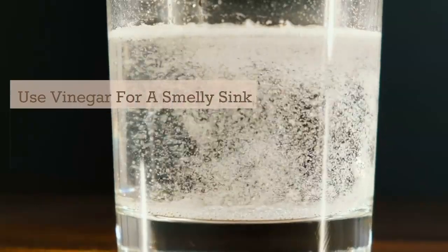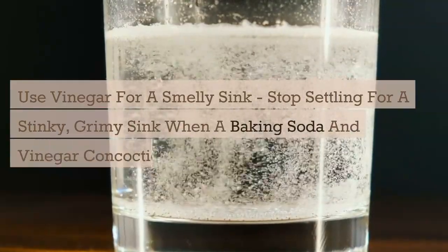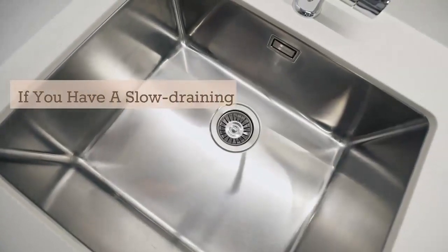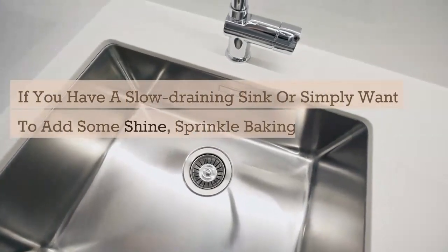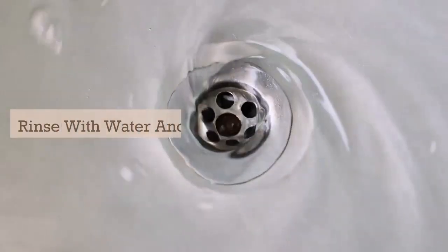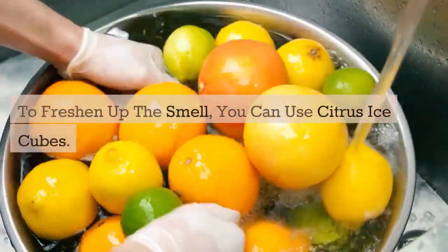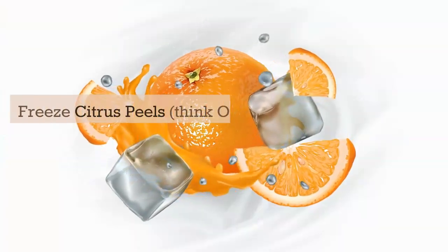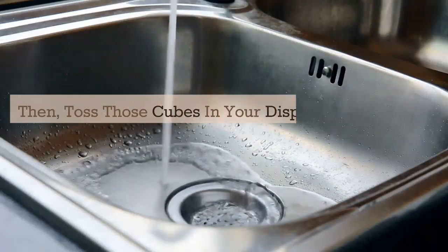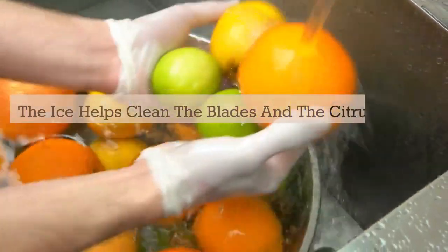Use vinegar for a smelly sink. Stop settling for a stinky, grimy sink when a baking soda and vinegar concoction can get yours sparkling again. If you have a slow-draining sink or simply want to add some shine, sprinkle baking soda in there and then follow with white vinegar. Rinse with water and repeat as necessary. To freshen up the smell, you can use citrus ice cubes. Freeze citrus peels — think oranges or lemons — in ice cube trays, then toss those cubes in your disposal and power the disposal on. The ice helps clean the blades and the citrus helps with the smell.